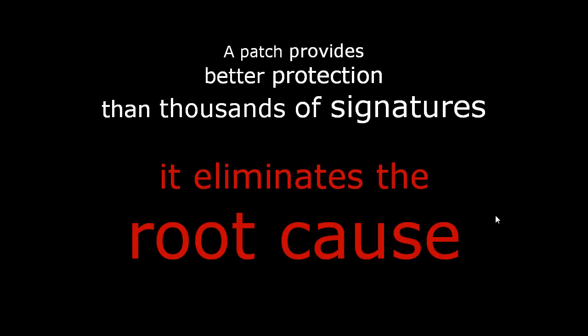This brings me to the most important slide of this talk: a patch provides better protection than thousands of signatures, because it eliminates the root cause. If you remember the lifecycle of how malware is created — with thousands of serial variants that make it very hard for every signature-based detection system and challenge all heuristics — we don't need that if we have a patch. The patch eliminates the root cause. When a vulnerability is patched, no matter how many variants you make, you cannot exploit the vulnerability anymore.